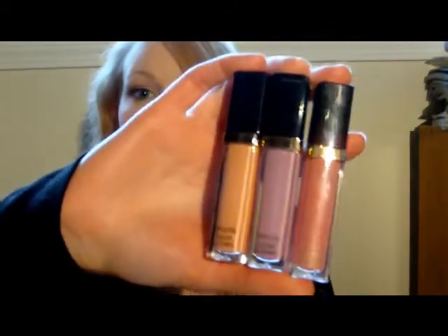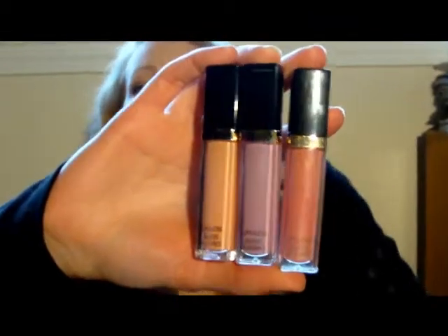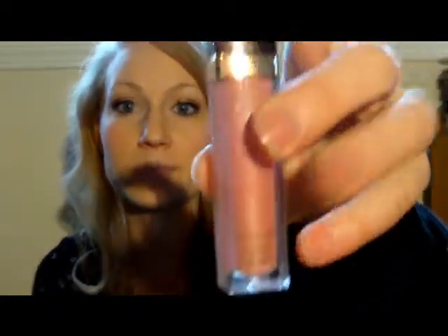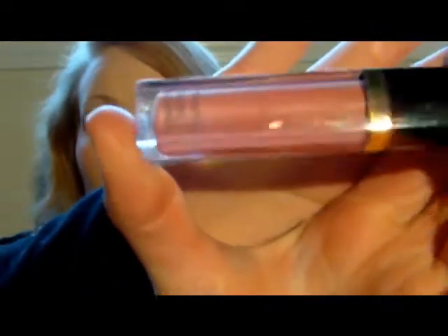Another thing I got that I'm really excited about — I bought these myself. I got them on like a buy one, get one, half off sale. These are Revlon Super Lustrous Lip Glosses. I got three colors. This one is Pink Whisper. I'll try to hold it up closer so you can see the color. It has a little bit of shimmer in it, but most of these are pretty much just a cream finish.